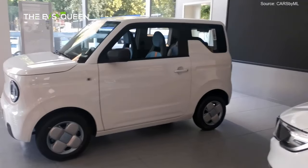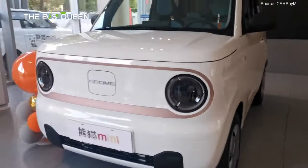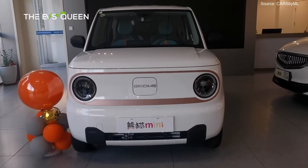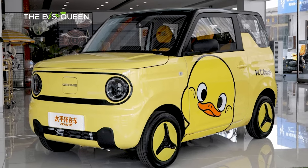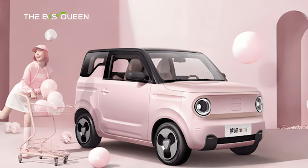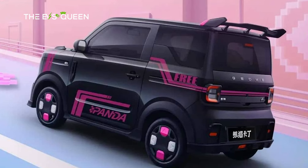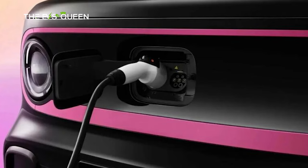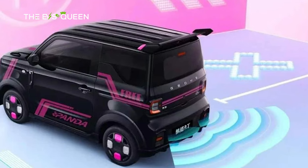The Geely Panda series has enjoyed substantial success since its inception, with cumulative sales surpassing 130,000 units. Among its notable variants are the Little Yellow Duck Limited Edition, Panda Knight, and Dragon Edition. While pricing details for the go-kart edition remain undisclosed, the existing Panda series is priced between 29,900 to 56,900 yuan, approximately 4,100 to 8,200 USD.